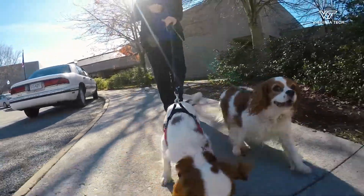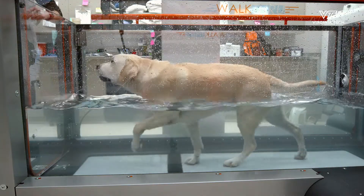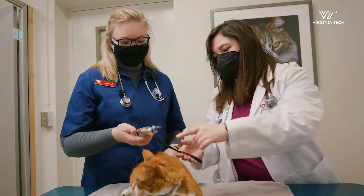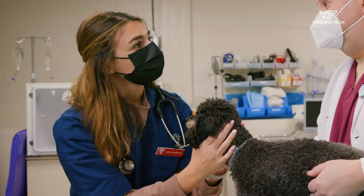This means we can increase our level of care for the local community by increasing the number of patients we can help. We can lessen the wait times for surgeries and hospital services. We can improve the learning and teaching environment and enhance our ability to produce those necessary career-ready veterinarians.